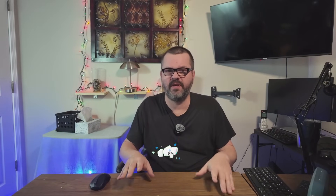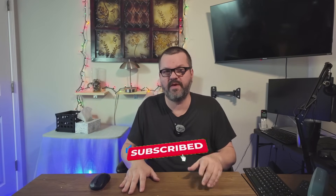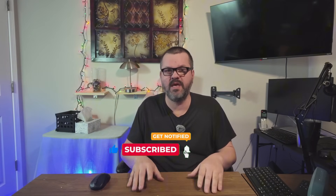Real quick — if you're finding value in this video so far, please like and share the video and subscribe to the channel. Subscribing doesn't cost you a thing, but it helps tremendously with the YouTube algorithm and helps grow the channel so I can continue to bring you videos on a weekly basis just like this. Thank you, and let's get back to the video.